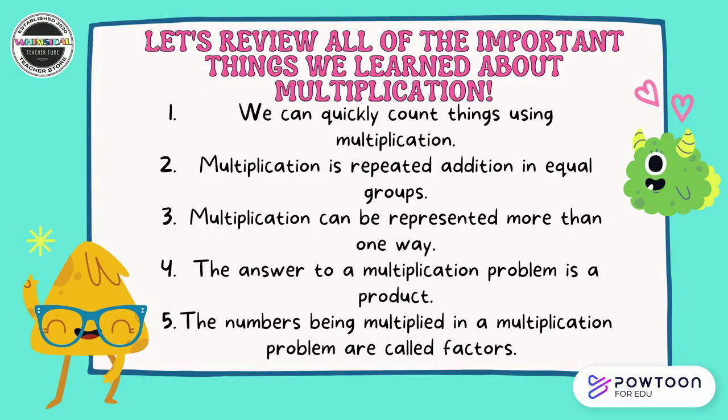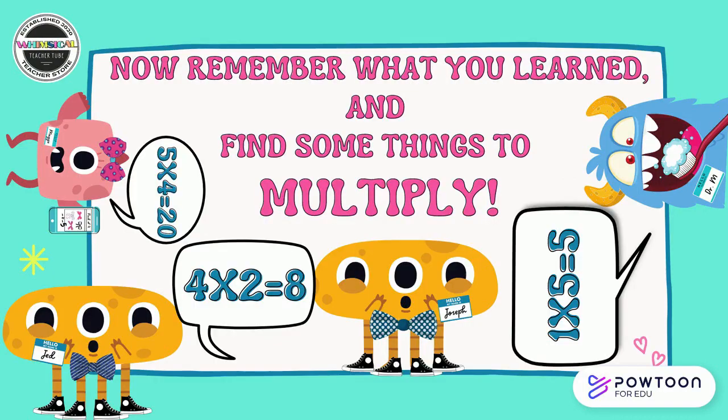Let's review all of the important things we learned about multiplication. Read along with me. One, we can quickly count things using multiplication. Two, multiplication is repeated addition in equal groups. Three, multiplication can be represented more than one way. Four, the answer to a multiplication problem is a product. Five, the numbers being multiplied in a multiplication problem are called factors. Now remember what you learned and find some things to multiply!